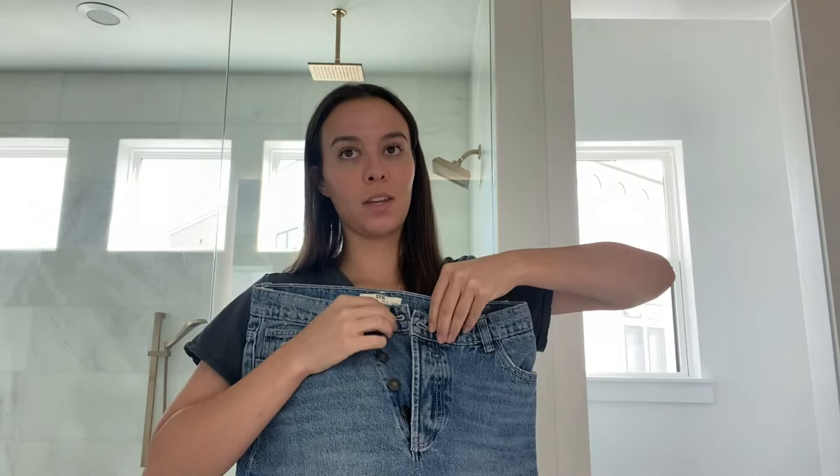Before I left California I had a going away dinner with my friends and I didn't have anything to wear, so I ordered myself a few things off ASOS. One of them was this pair of jeans.